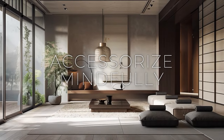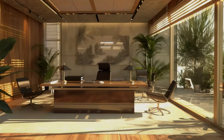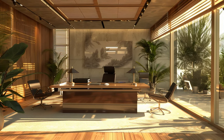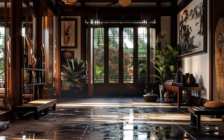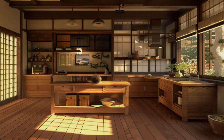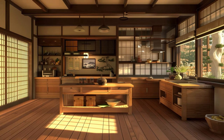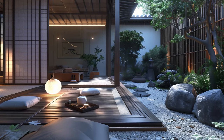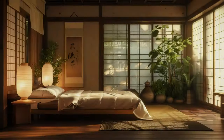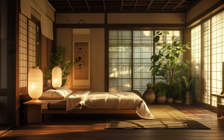When selecting accessories for your space, it's essential to do so with purpose and intention. Instead of cluttering your home with random knick-knacks, opt for a curated collection of meaningful objects that enhance the overall aesthetic and reflect your personal style and values. Choose items that hold sentimental value or evoke positive emotions — such as handmade ceramics from a local artisan, vintage photographs passed down through generations, or souvenirs from memorable travels. By carefully curating your collection, you can create a cohesive and harmonious environment that tells a story and resonates with both you and your guests.